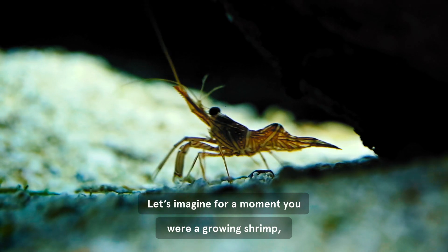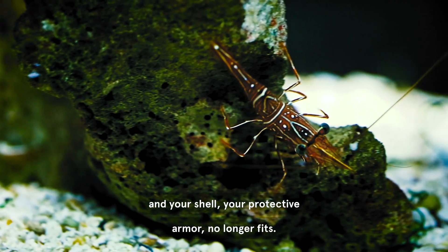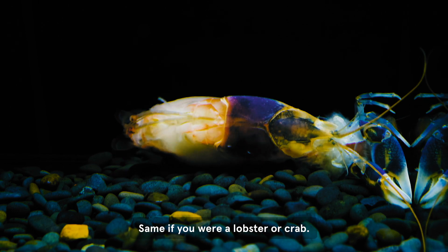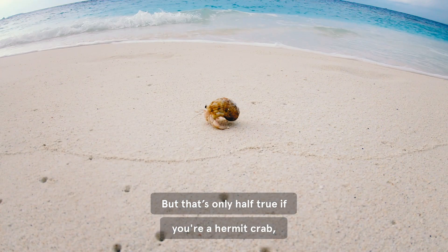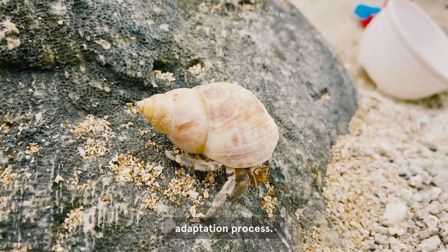Let's imagine for a moment you were a growing shrimp, and your shell, your protective armor, no longer fits. A simple problem, really. You'd lose it and grow a new one. Same if you were a lobster or crab. But that's only half true if you're a hermit crab, a species that has developed a more complicated protective adaptation process.